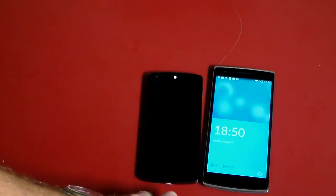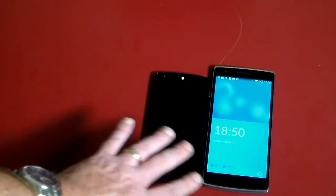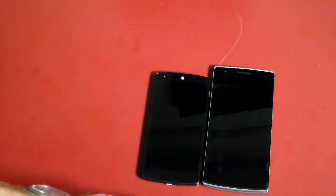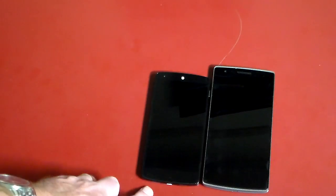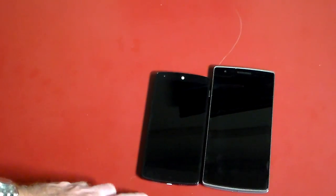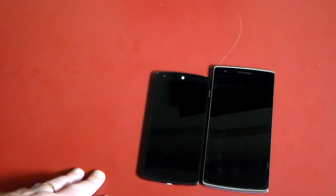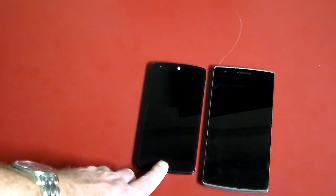Display-wise, the OnePlus One has a 5.5 inch screen which almost dwarfs the Nexus 5's roughly 4.95 inch display. Both do 1920 by 1080 resolution, however the PPI is actually higher on the Nexus 5 at 445 pixels per inch, compared to the OnePlus One's 401 pixels per inch. So you get a slightly nicer display on the Nexus 5 — they cut a few corners on the display for the OnePlus.